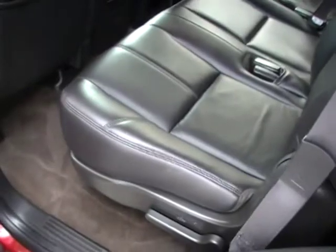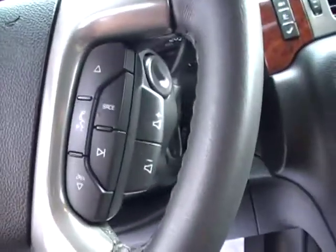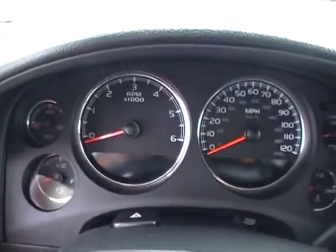Here you see how clean, wrinkle-free, spot-free, flawless the leather interior is. Of course, power driver's seat, auto headlamps, tilt wheel, cruise control, redundant audio controls, separate volume controls there as well.